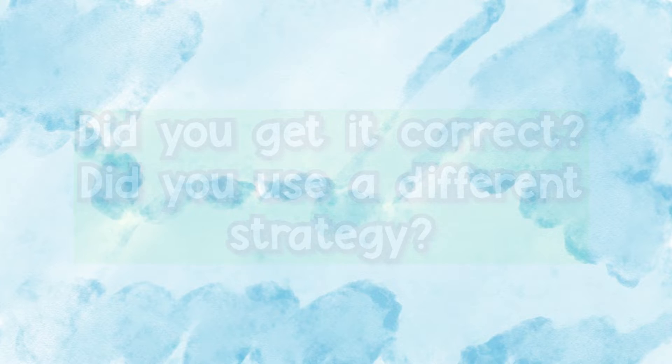Did you get it correct? Did you use a different strategy? That just made me really hungry. So now that we know how a bakery uses math, how do you think an architect uses math?